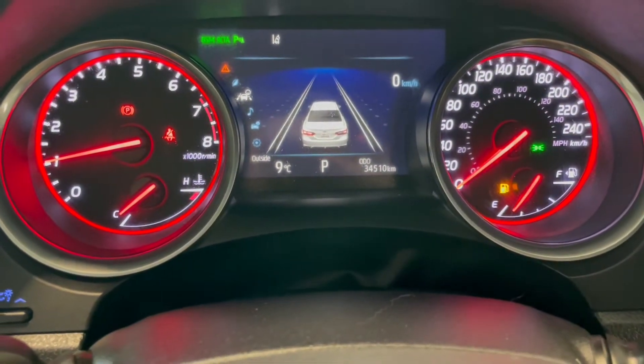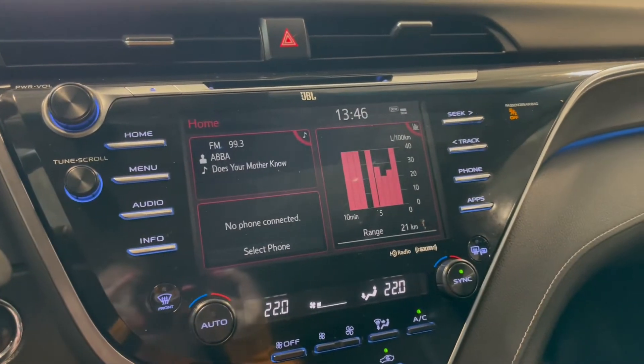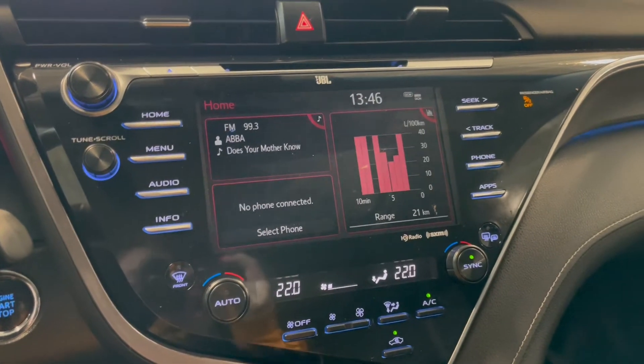This Camry has 34,000 kilometers. On the touchscreen in the middle you've got your AM-FM radio, Bluetooth phone connection, vehicle information, as well as a backup camera.